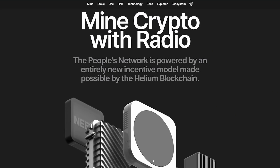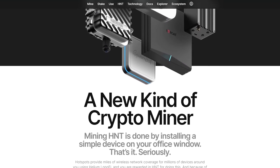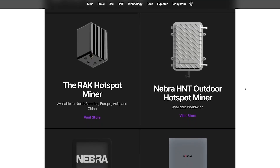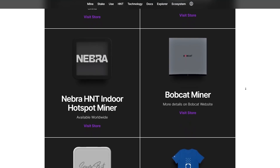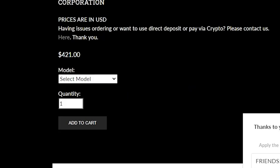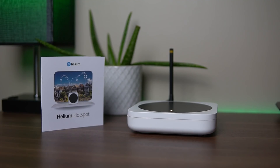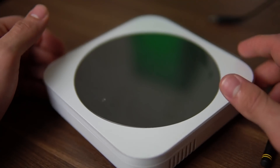Now you have to get hotspot miners through the manufacturers that are approved by helium. You can still make your own at home but you won't be getting paid at all — it will just help the network. These manufacturers have different looks, and some are able to be outdoors while others can only be indoors, but in general they are all very similar and one won't make you more money than the other. You do want to make sure you get the proper chip frequency for your region, which I will cover later on in the conclusion.